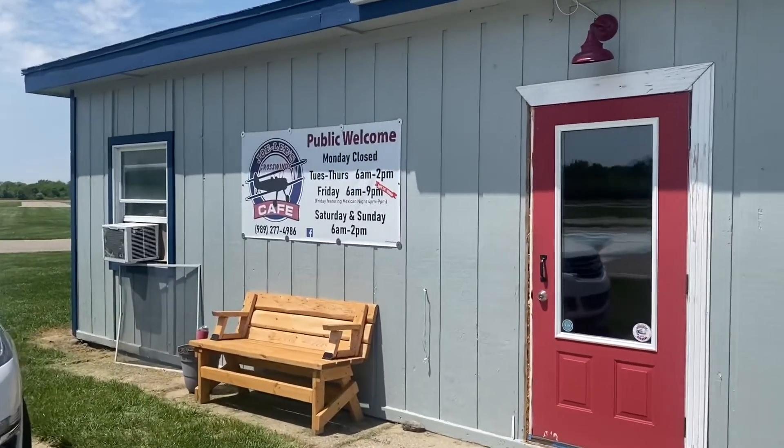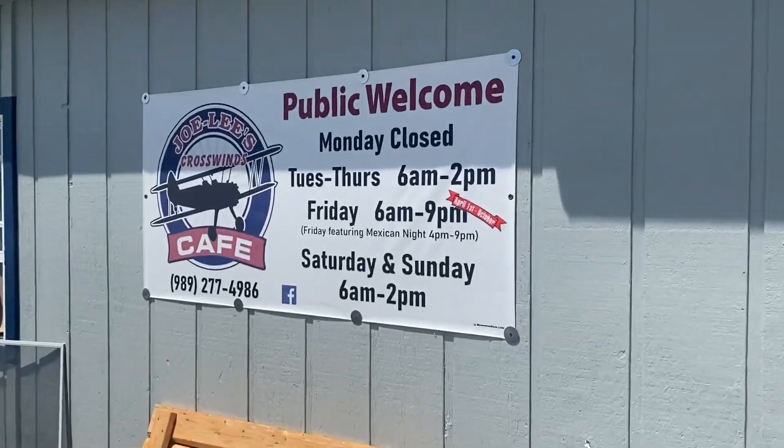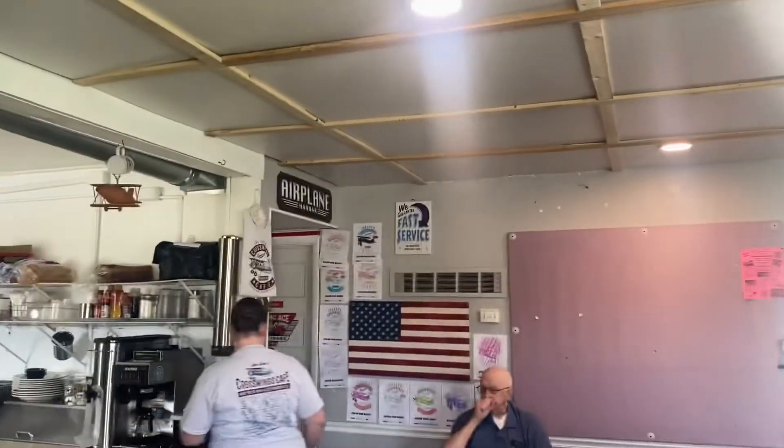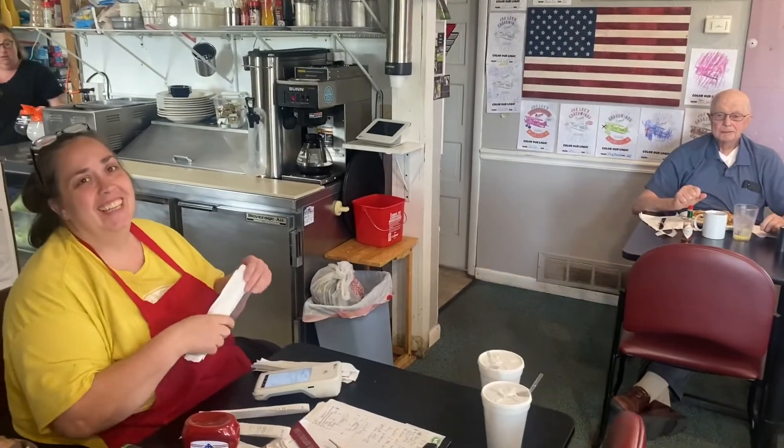Here we are at Joe Lee's Crosswinds Cafe in Owasso, Michigan. I'm Leanne, from the 'Lee' part of Joe Lee's. We've been going on three years here at the cafe at Owasso Airport — KRNP — real nice people, so come visit us. We're open Tuesday through Sunday, 6 a.m. till 2, and on Friday nights during the summer we're open till 9 doing a Mexican night. Follow us on Facebook — Joe Lee's Crosswinds Cafe. We try to do a lot of good activities for the community, and we'd love to see you here.